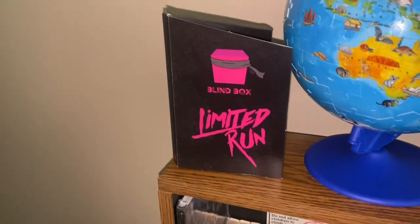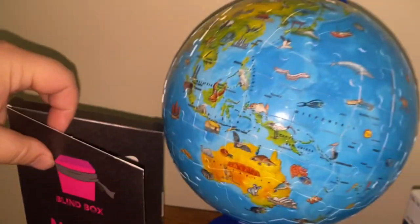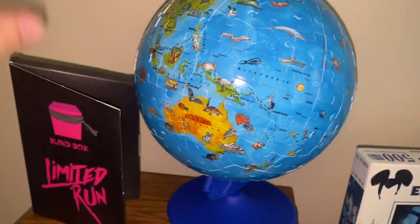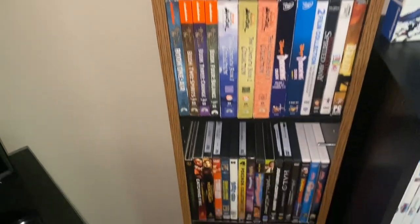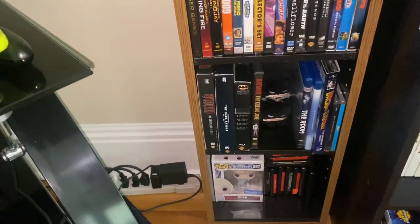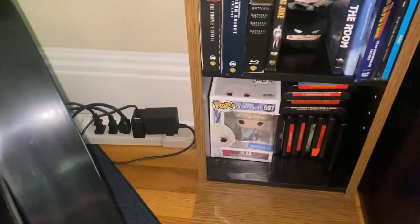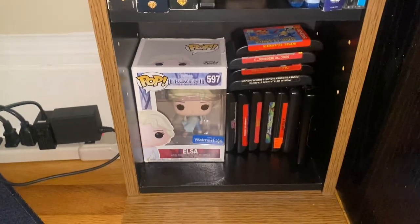If we come over to this shelf, we have my limited-run blind box — I initially got two of these and they have the card inside of them. I have a world that I built on one of my live streams. This is my DVD shelf which just has all of my DVD collections on it. There's two Batmans there, and down here, Elsa is perfect at holding doors, so she's holding up my Genesis games.